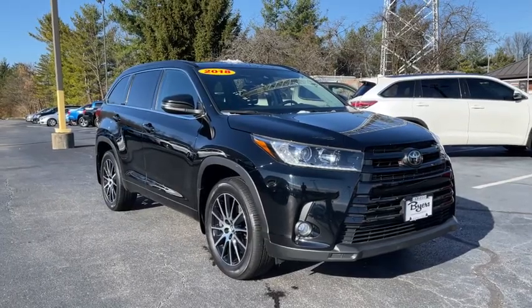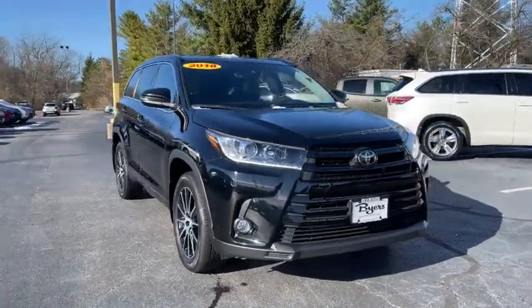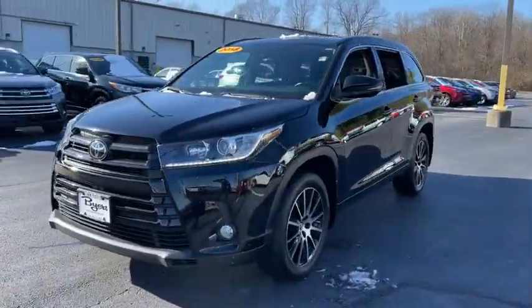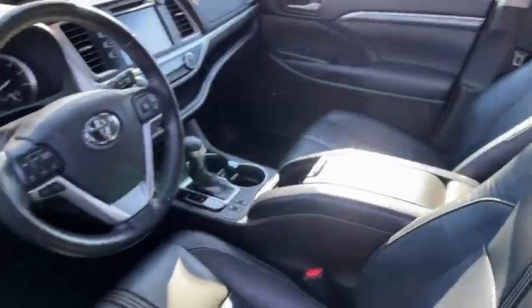Get into the 2018 Toyota Highlander. This vehicle still has fewer than 40,000 miles on the clock, so it won't last long. This smooth-riding, solidly-built Highlander is ready to meet your family's needs.